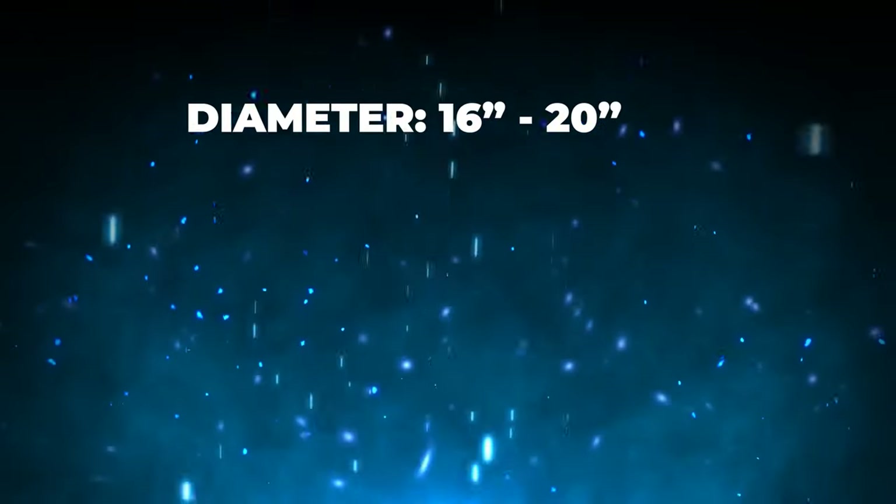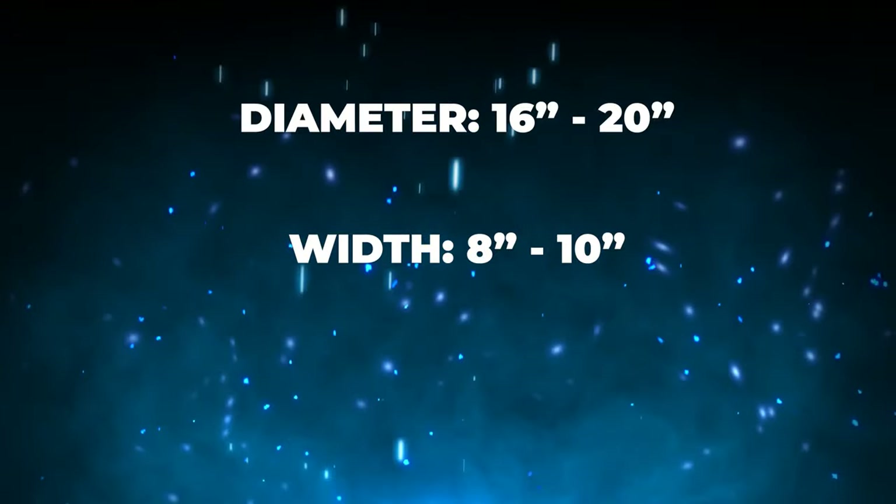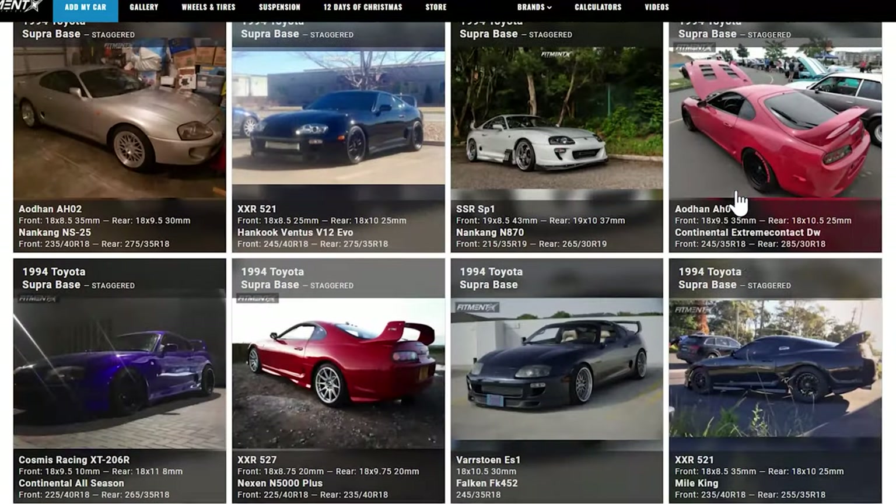For this generation of Supra, we are looking at a general fitment range of 16 to 20 inches for the diameter, eight to 10 inches for the width, and an offset landing anywhere between plus 25 and plus 50. So a pretty massive range of different sizes and fitments. What we're gonna do is take a look at some of the Mark IVs in the gallery over at fitmentindustries.com and go over specifically what people are running — wheel sizes, suspension — and give a firsthand look at what certain sizes, offsets, tire sizes, and suspension setups look like.